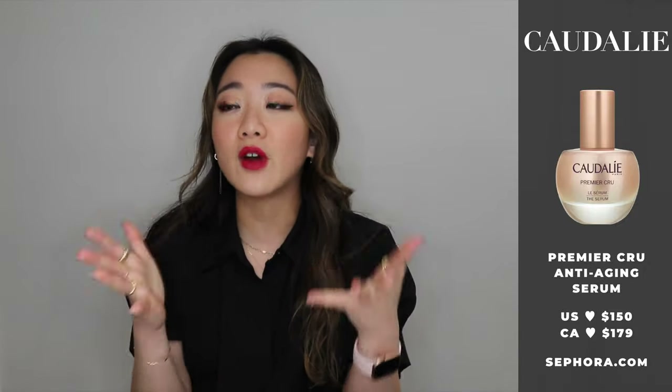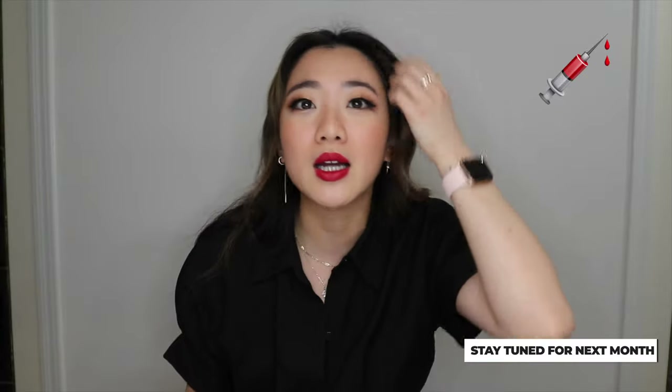The next product is the Caudalie Premier Cru Serum. For serums I'm very picky on texture, and this is one I actually prefer — it's a little bit tacky and it really helps absorb the next step like moisturizer very well. I really like the Caudalie Premier Cru line because it has a holistic, well-rounded collection of properties including anti-aging. I've really ramped up my anti-aging game because I'm starting to see a little bit of wrinkles. I'm actually thinking about getting Botox — even preventative Botox — because if I start early I might prevent wrinkles later on. Let me know what you think!